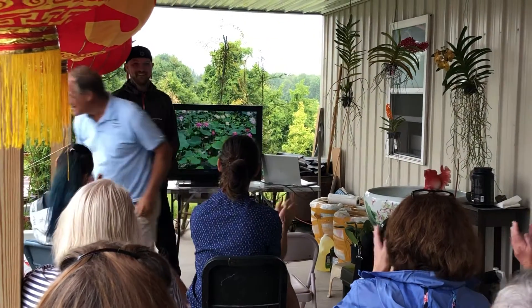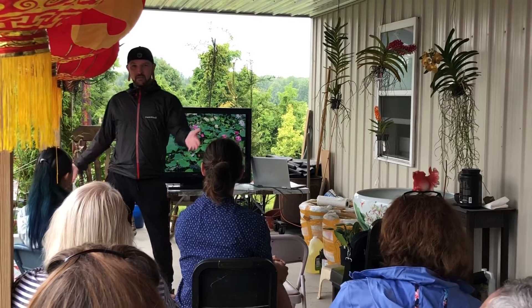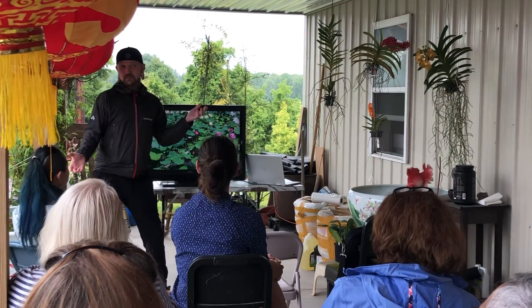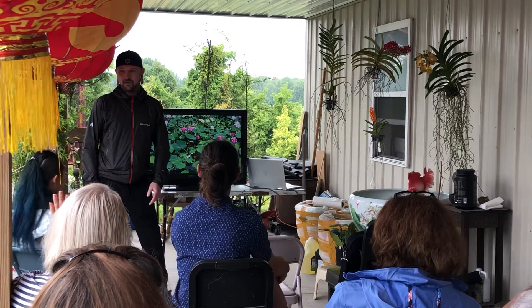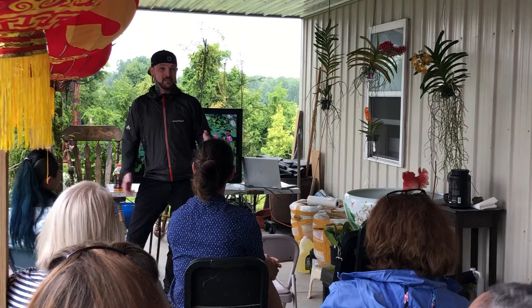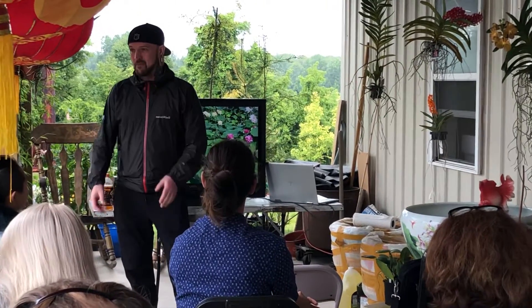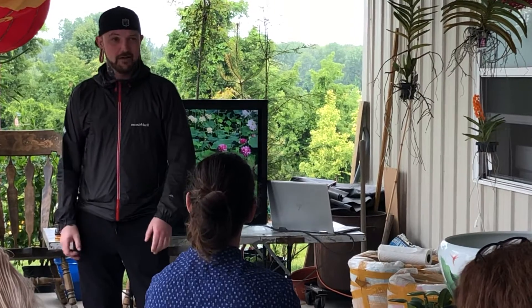Hello. How's everyone doing today? Is anyone new to nepenthes? Are there people that are experienced with nepenthes here? There really is a lot to cover and I have about 30 minutes, so I'm just going to kind of start at the bottom, break a few things down, and go from there. I'll be around all afternoon too, so we can talk about stuff later.